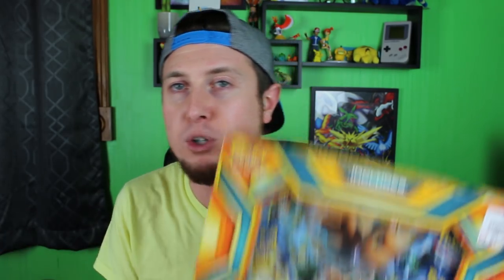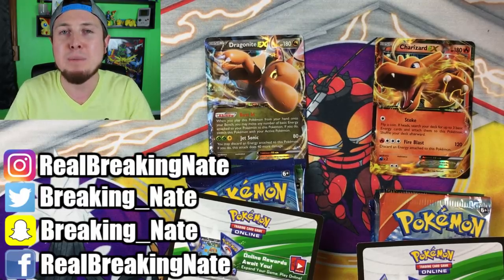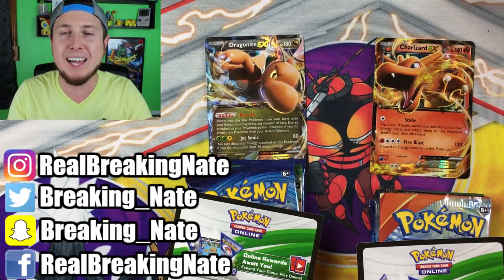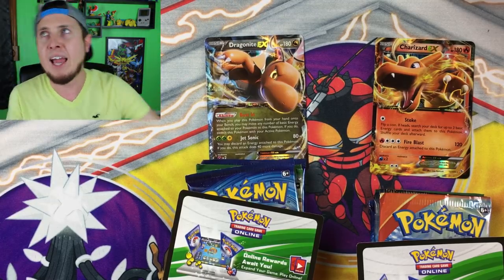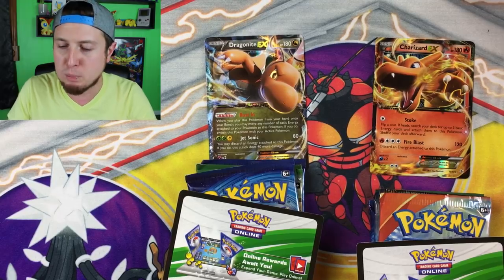What we are doing today is something super fun. We are doing the DragonEye EX box versus the Charizard EX box in kind of like a Battle of the Dragons. Charizard is kind of like a cross between a lizard and a dragon, and then of course DragonEye is a dragon. I need you to let me know in the comment section down below who you think between DragonEye and Charizard won with the better pulls — not your favorite Pokemon out of the two, but which Pokemon won with the better pulls. You guys will determine who won.